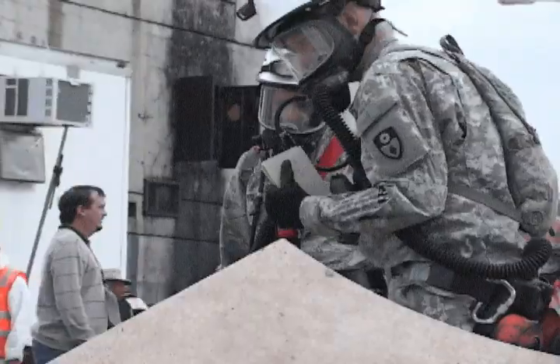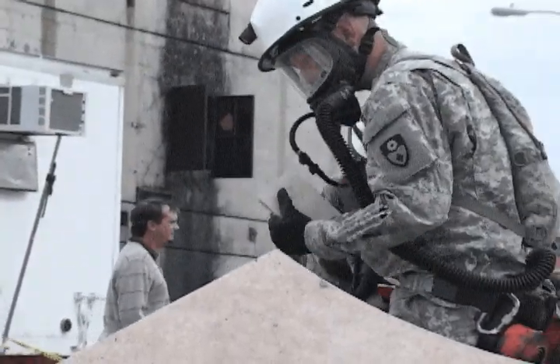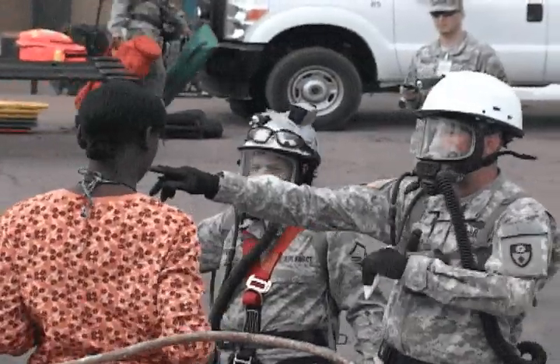Equipped with air filtration devices, protective gear, and heavy tools, the teams evacuated dozens of casualties in different situations.